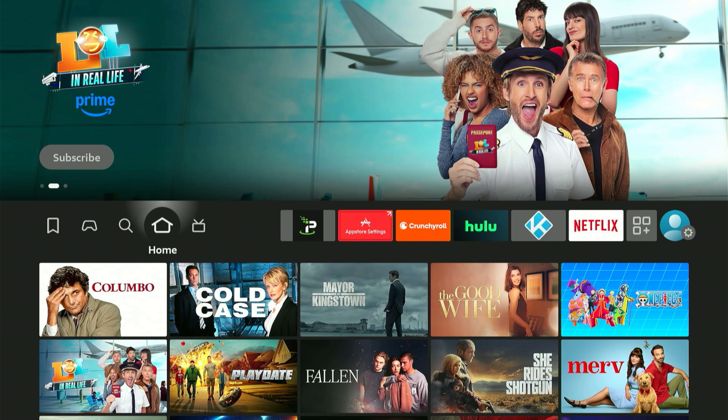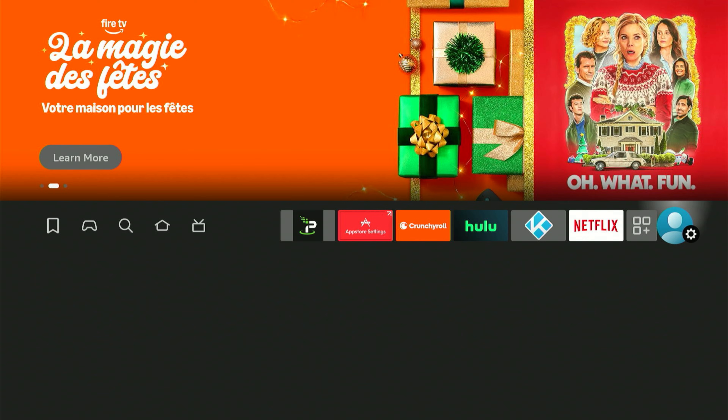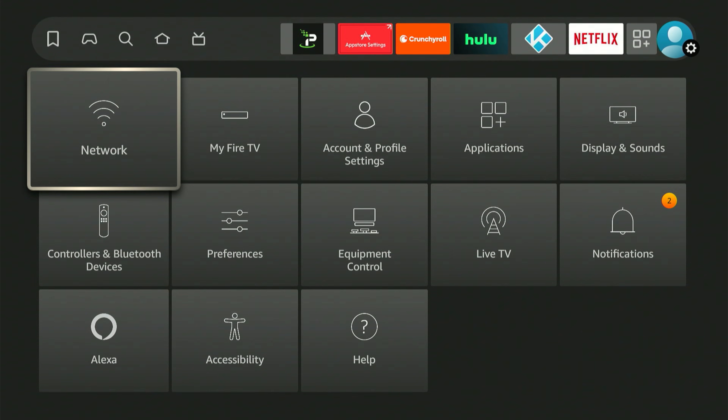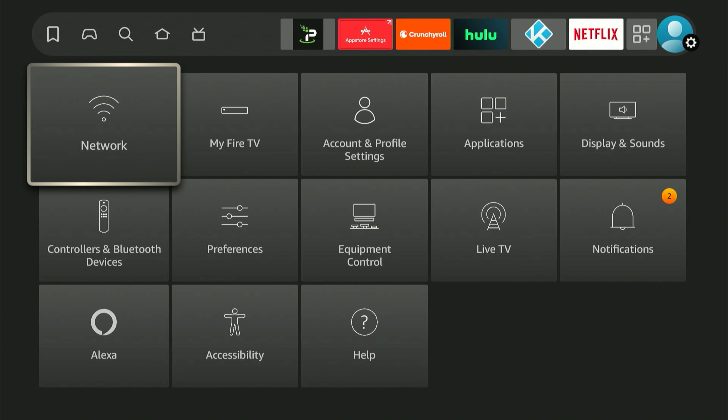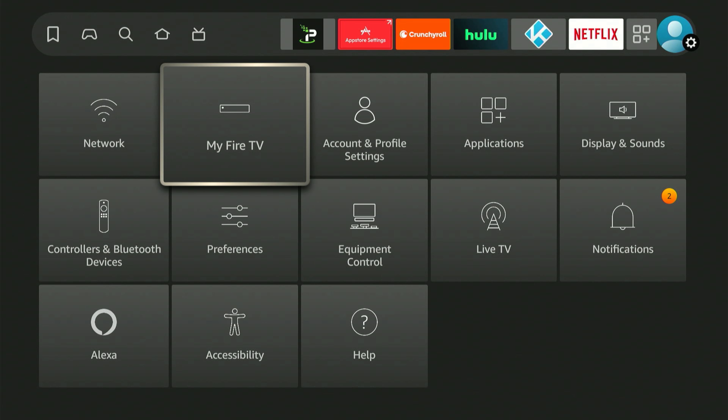Next we need to dive into your Amazon Fire Stick's settings to adjust one crucial option. The easiest way is to scroll all the way to the right on your main screen. A menu will appear at the bottom — scroll down and look for "My Fire TV" or "My Device." No matter the name or location, that's the one we need to click.